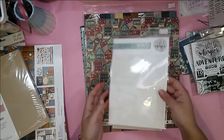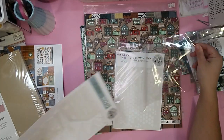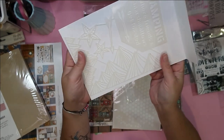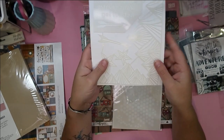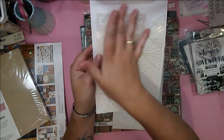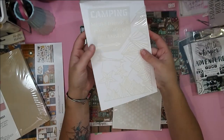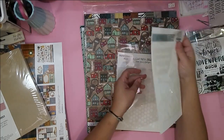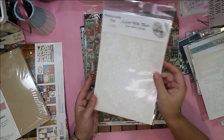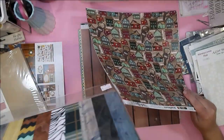I grabbed a stencil — a camping stencil that says 'Camping Where Friends and Marshmallows Get Toasted' with beautiful mountains. You've got a full mountain range and a smaller version, plus a couple of stars and an arrow. I'm always scrapbooking our hikes and mountain adventures so I needed this. I also grabbed a stencil designed by Pam Bray — a little hexagon honeycomb stencil, which I thought would be really fun.